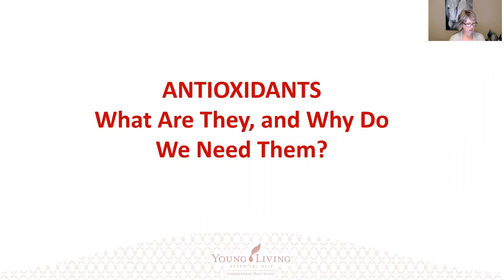One article by WebMD states that antioxidants protect the body from damage caused by harmful molecules called free radicals. Many experts believe that this damage is a factor in the development of blood vessel disease like atherosclerosis, cancer, and other conditions.